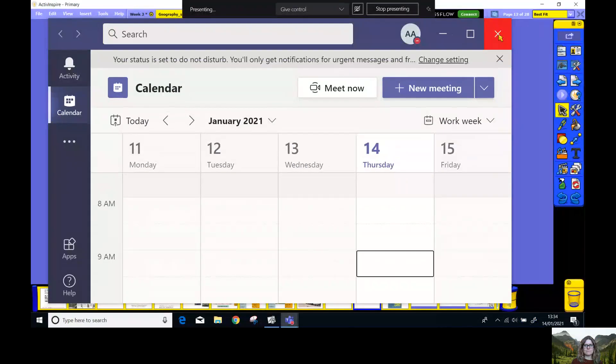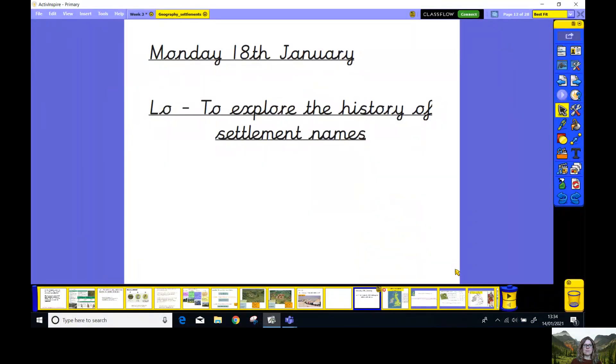Good afternoon, Year 4. Hope you're ready for our topic lesson this afternoon. We're going to be looking at some geography and some history. I'm going to share my screen with you. I wonder if you could write today's learning objective, which is to explore the history of settlement names. And today's date is Monday the 18th of January.